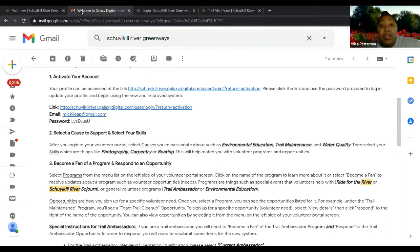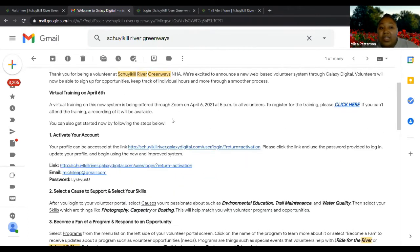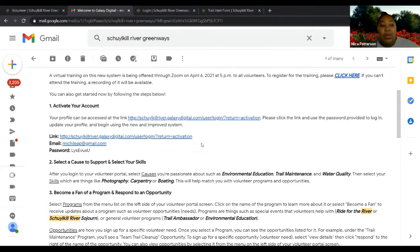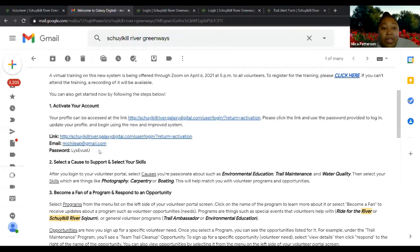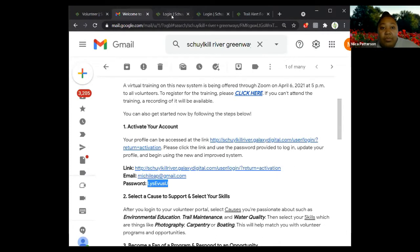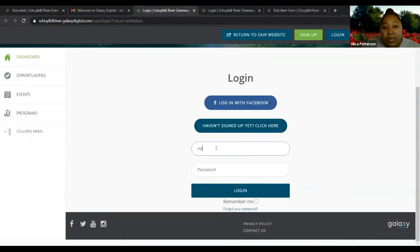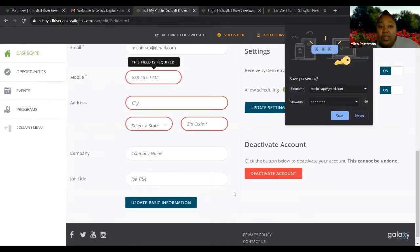If you are a current volunteer, you should have received an email saying 'welcome to Galaxy Digital' with steps for how to activate your account. I'm going to go through that process in case anyone wasn't able to do that yet. You'll click on the link in that email and put in your email and the temporary password they provided. Hopefully it works — and it does work for me.